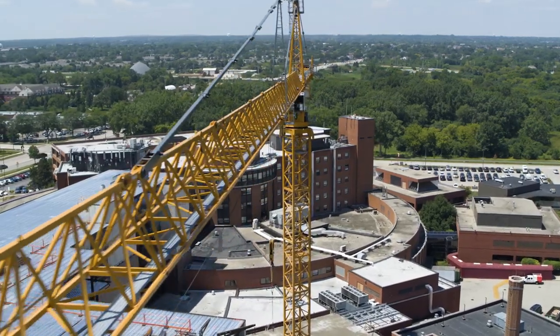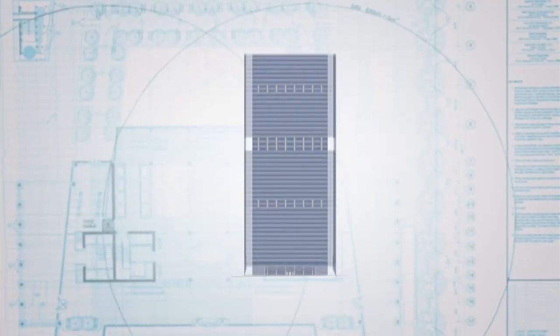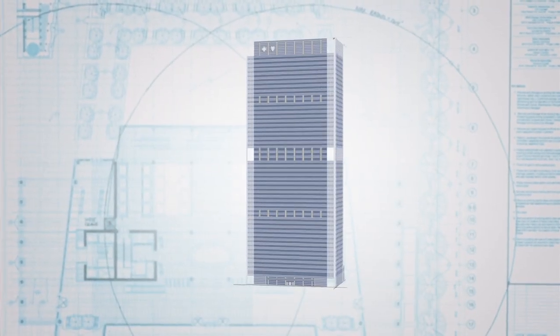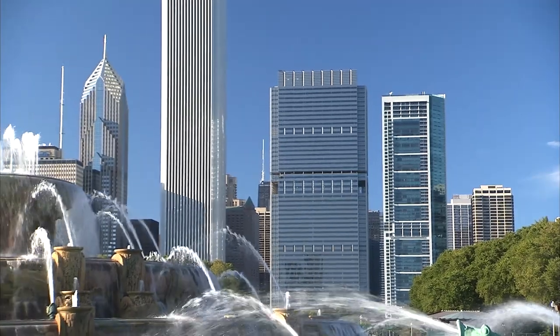We're definitely no stranger to very complicated, large, complex vertical expansion projects, both here in Chicago and across the country. One of the most notable ones we've completed recently was the 24-story addition to the Blue Cross Blue Shield building in downtown Chicago, where we built that on their existing 33-story structure. That is one credential we brought to the table here that really stood out to Ascension and Alexian Brothers.